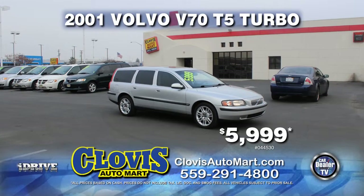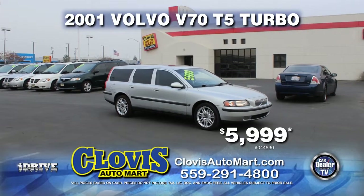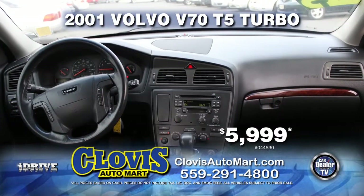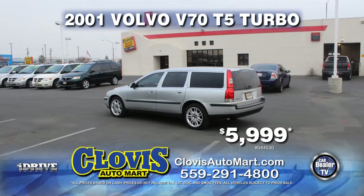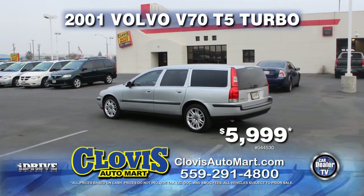From Clovis Automart, here's a nice family car — it's a 2001 Volvo V70 T5 Turbo, nicely equipped with automatic transmission, a moonroof, power door locks and power windows, air conditioning, and tinted windows. Drive it home today for just $5,999.